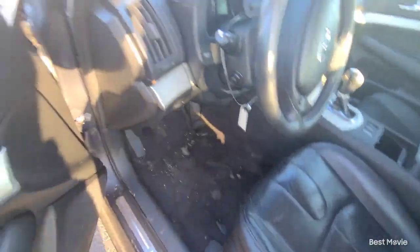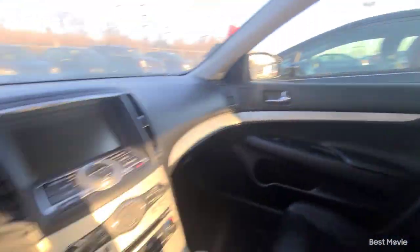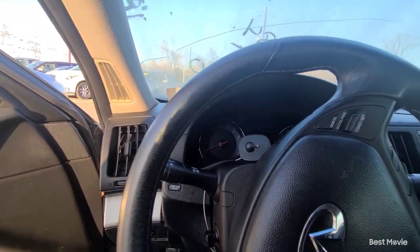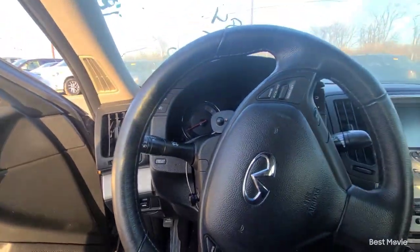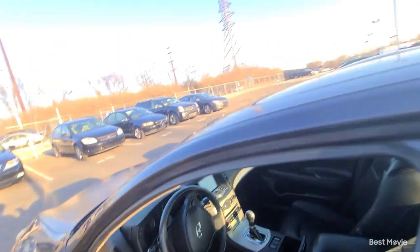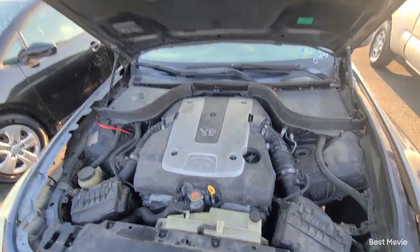Some issues with that G35X — probably will swing in it though. No headrests, black interior which I kind of like better, smells very stale. They pulled the key. Paint's faded — same engine though.